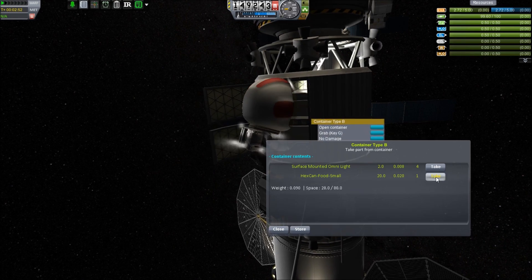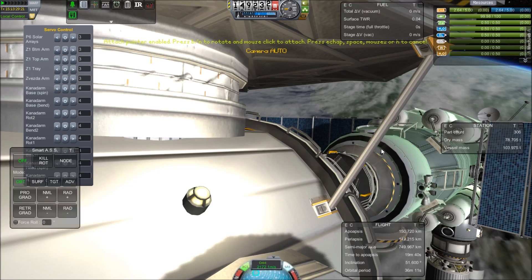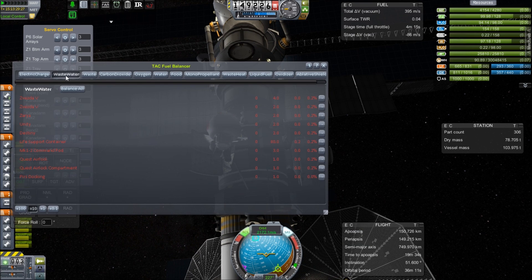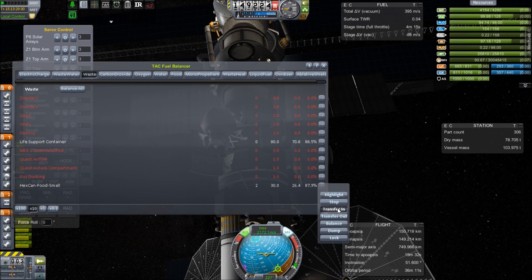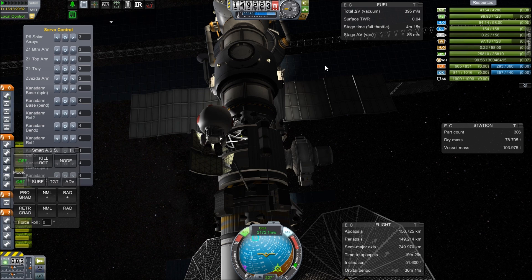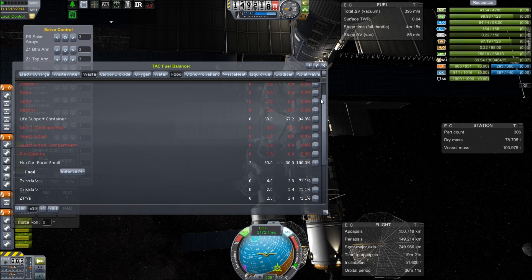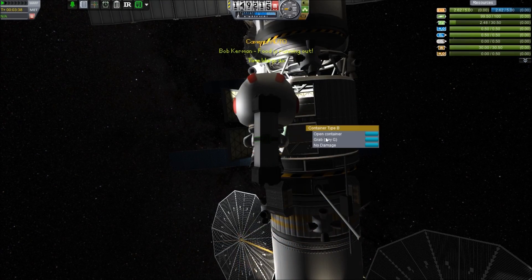It's always good to have extra handrails wherever you can. Now we need to provide the station with some extra food and clear away all of the waste — those snack wrappers really pile up. We're going to take all those wrappers and use our TAC fuel balancer to transfer all the snack wrappers from inside the station into that canister. Then I go back and realize this thing contains food too, so we transfer the food onto the station as well. New snacks — everybody's very happy about their snacks.